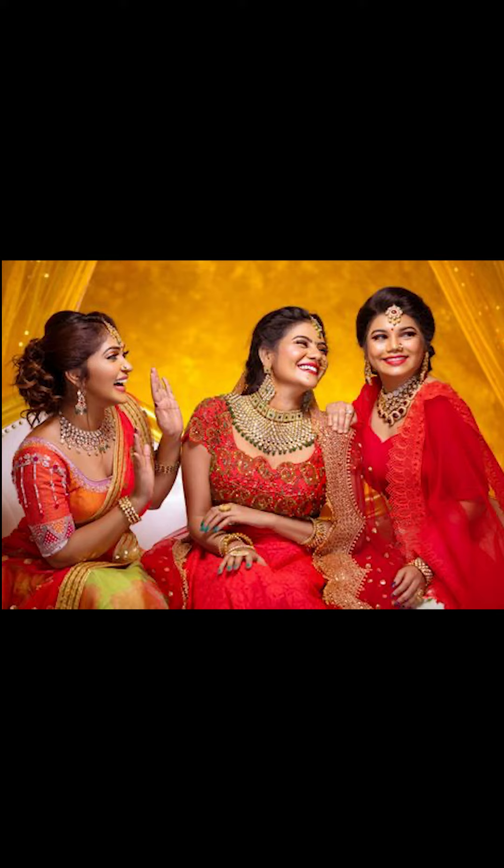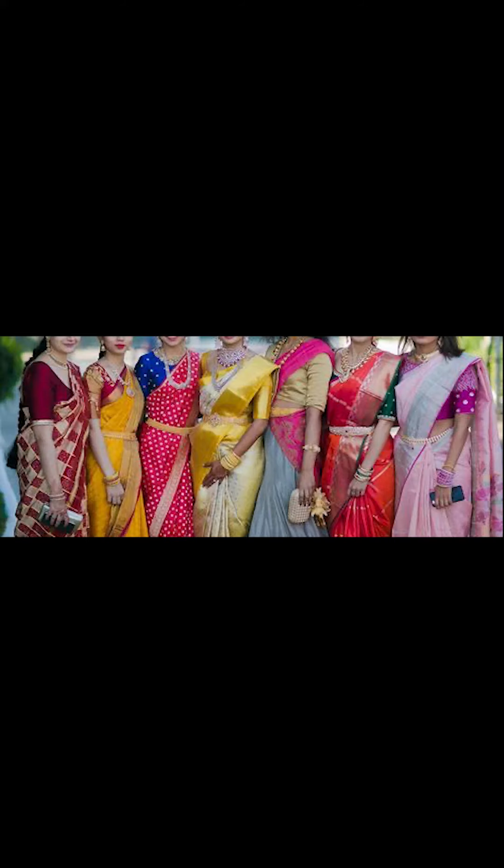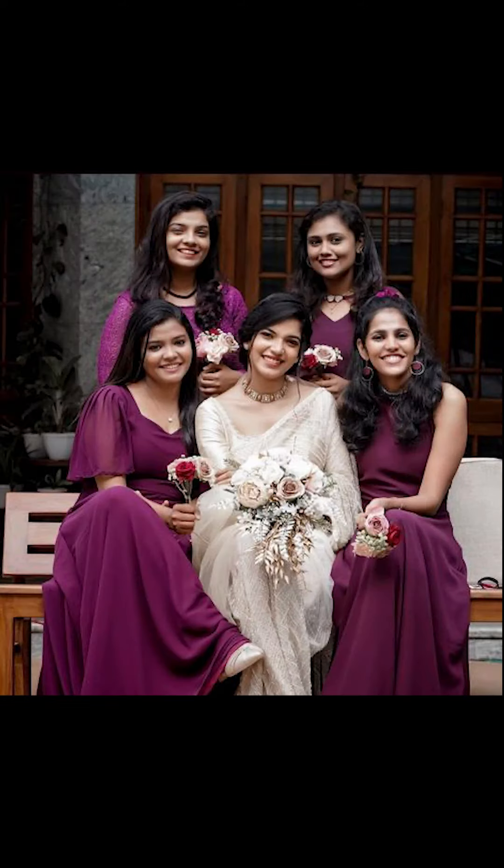Thank you for watching this video. If you liked it, remember to subscribe to Fashion Trends. You can also purchase these bridesmaid styles through the Amazon link given in the description box below.